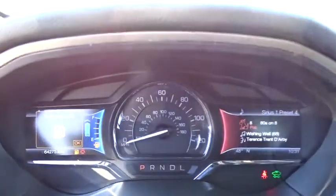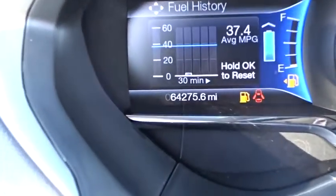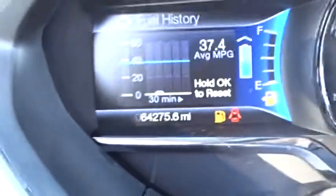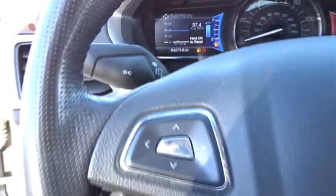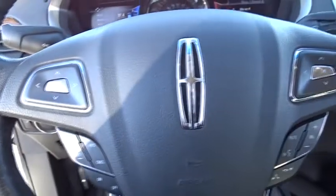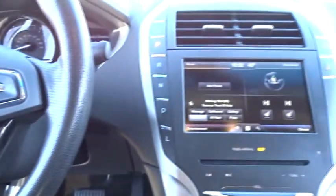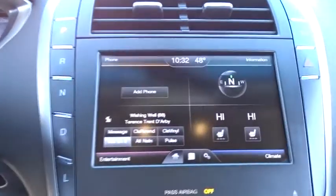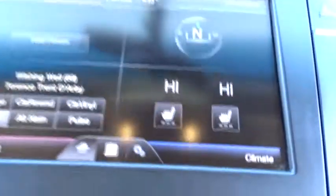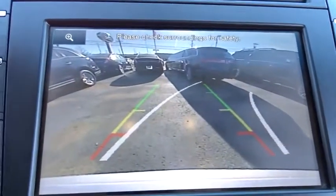Here are some of this vehicle's great options. Is love at first sight really possible? Let us know when you stop in.